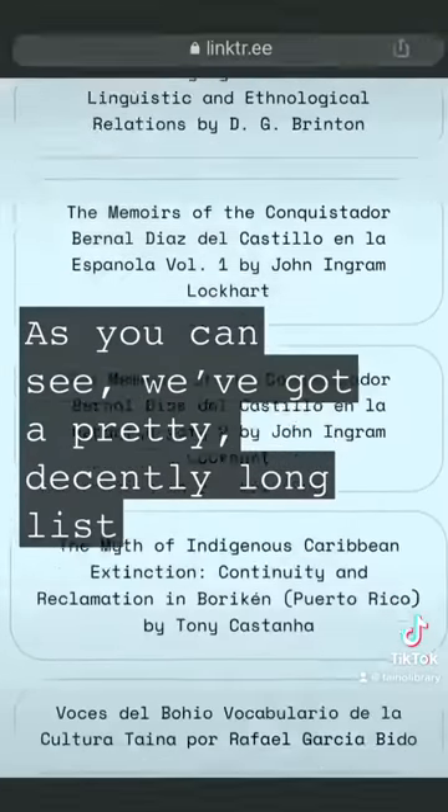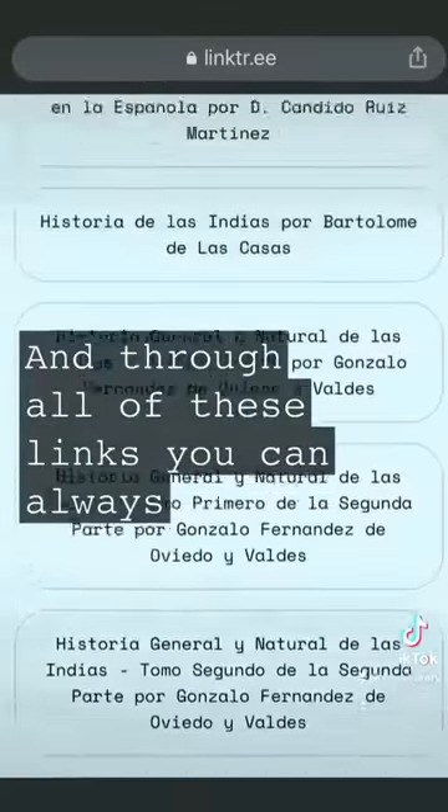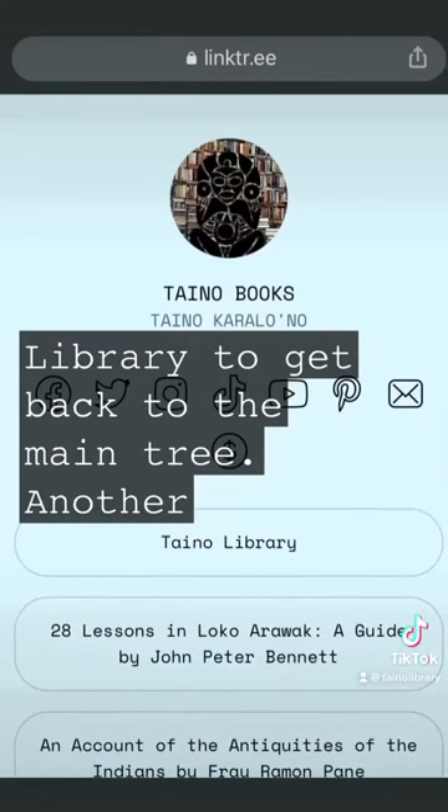As you can see, we've got a pretty decently long list. And through all of these links, you can always scroll back up to the top and click on Taino Library to get back to the main tree.